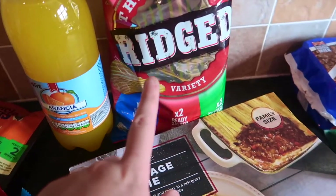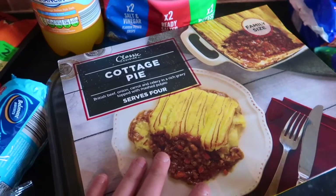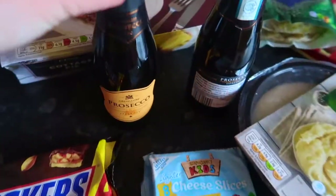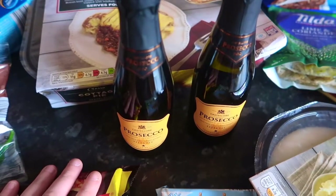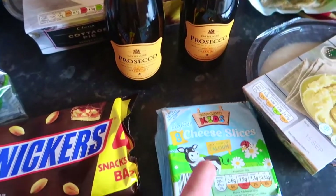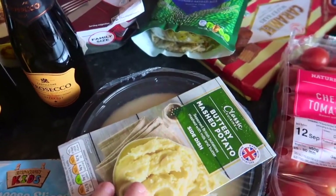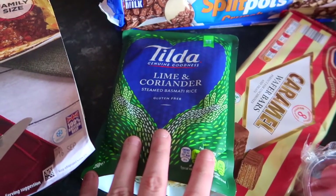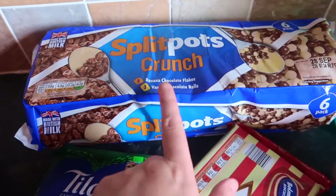I bought some mixed chillies for my chilli con carne this week. I bought some oranges, a six-pack of ridged crisps, a large cottage pie — that's what we're going to have for tea tonight — a four-pack of Snickers, two little bottles of Prosecco because I have a glass on a night time sometimes, some cheese slices, and some buttery mashed potatoes.